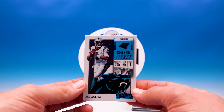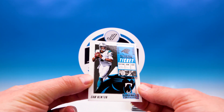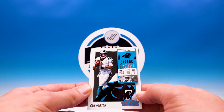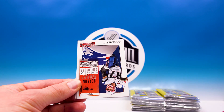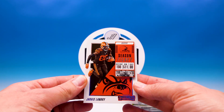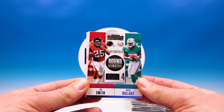Here we go, pack one — 2018 Panini Contenders football. Look at the base card — much improvement. I haven't liked Contenders for years but that looks much better. I like the little split player logo, not so boxy. We got Digs, David Johnson Rookie of the Year Contenders, Pettis, Gronk, Julio Jones, Tyreek Hill, and Jarvis Landry.